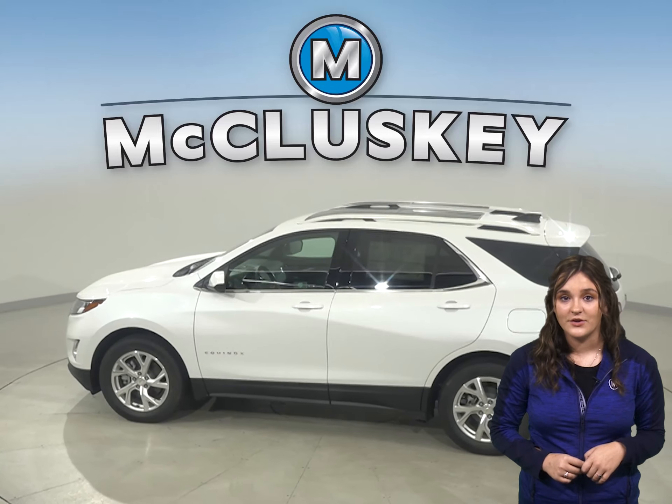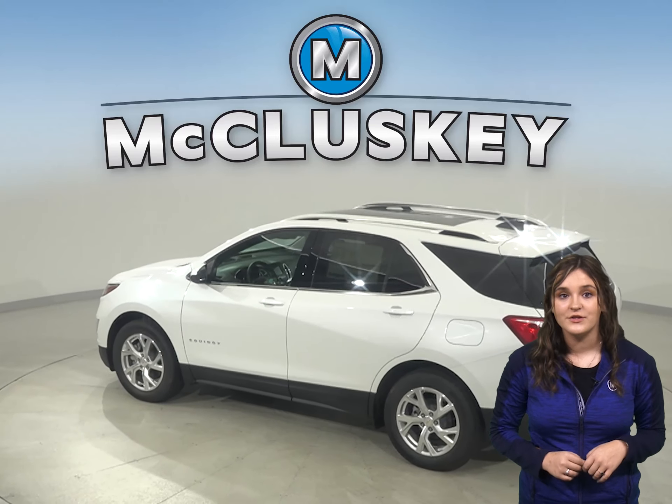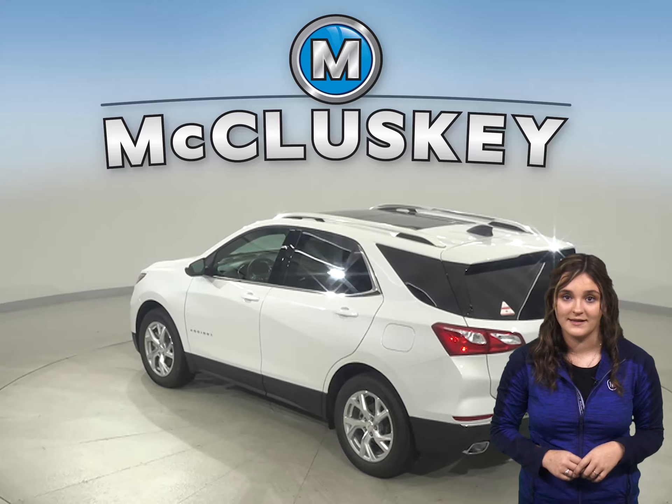If you've been considering other SUVs, such as the 2020 Acura RDX, then you should take a moment to see everything the 2020 Chevrolet Equinox has to offer.